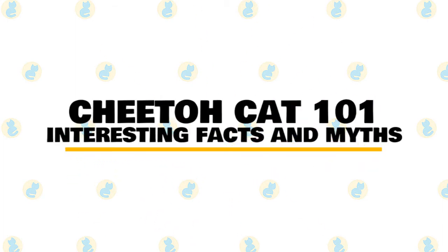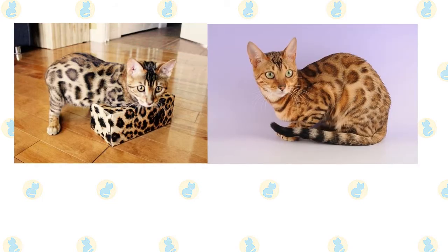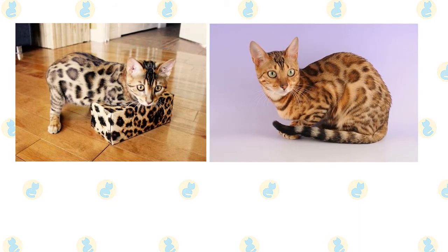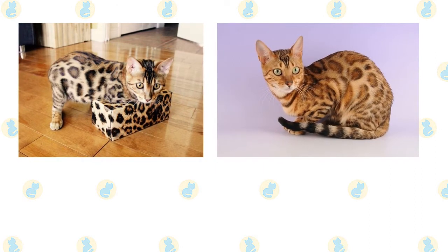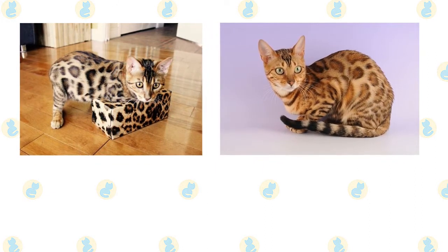In today's video, we are going to talk about some interesting facts and myths about the Cheeto cat. The Cheeto cat, originating in the United States of America, was developed by crossing the Bengal cat and the Osa cat. These spotted cats were bred with the intention of creating a unique pedigree cat.